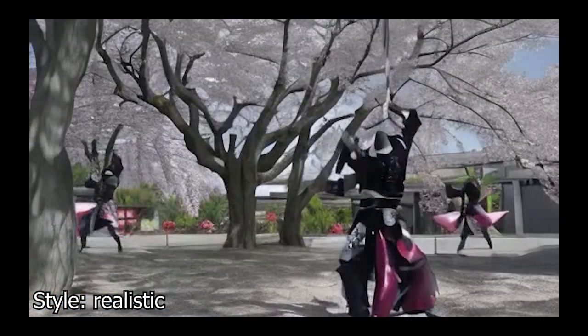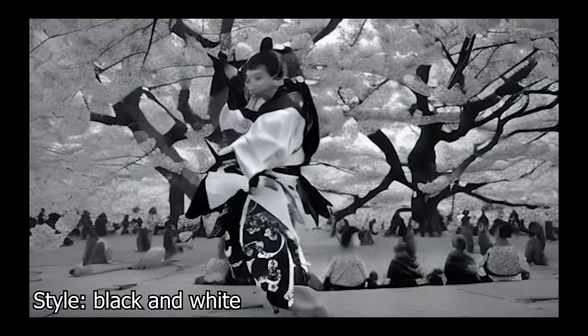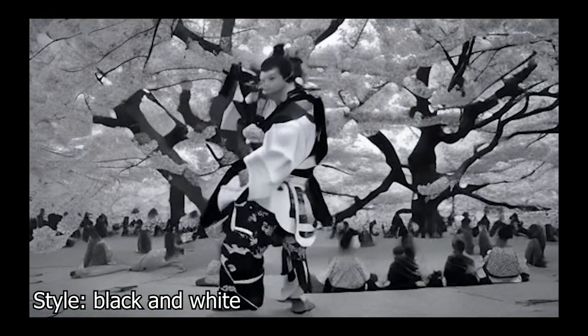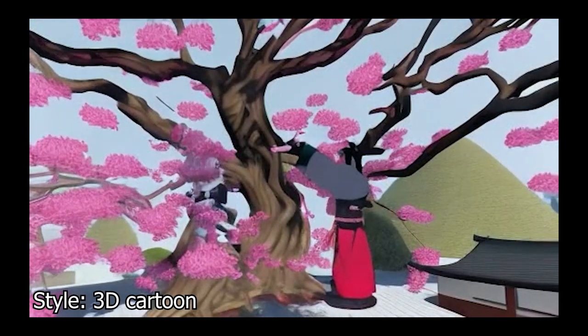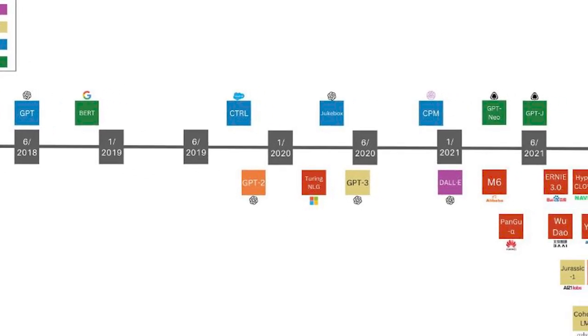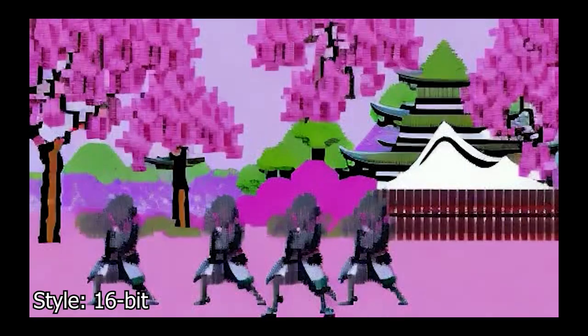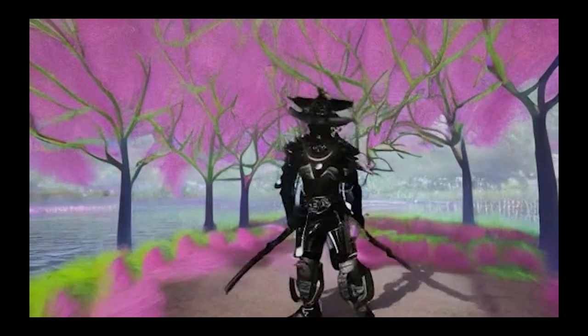I get excited about the future when I see this. Even if it's far from perfect at the moment, I am amazed at how the results change based on the different styles I write. If this improves as fast as the rest of the generative AI models, we'll get unbelievable results within one to two years — hopefully. Now look at this one, reminding me of Iranians dancing.